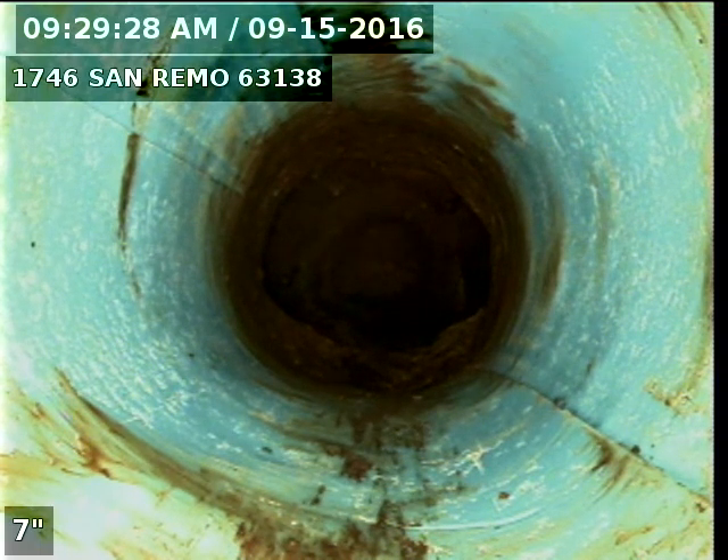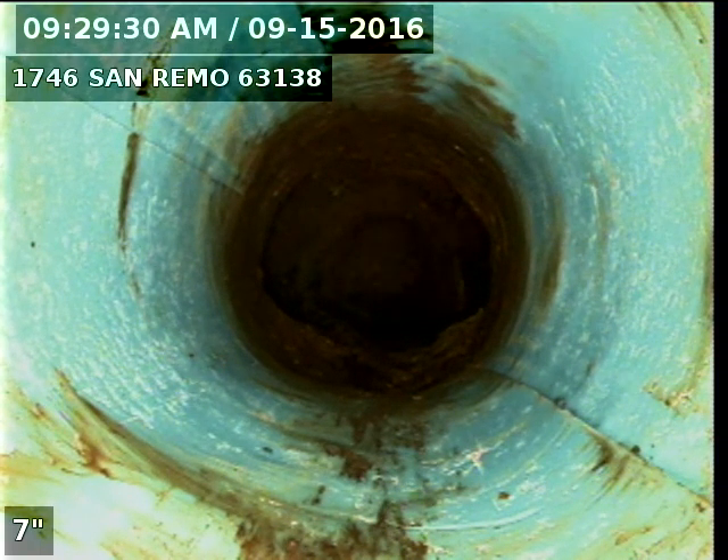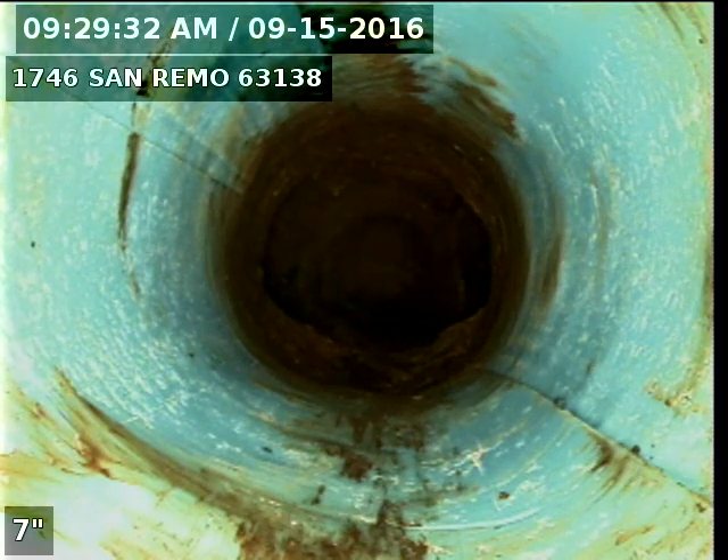This is Eric with New Flow St. Louis. I'm at 1746 San Remo, 63138. I'm pushed into the building drain from a ditch where there's PVC building drain.